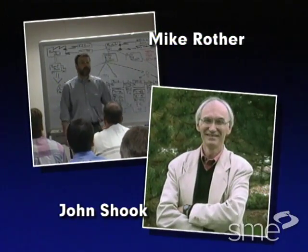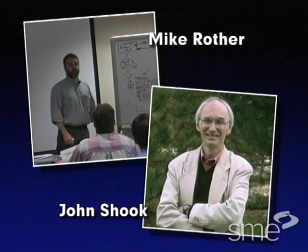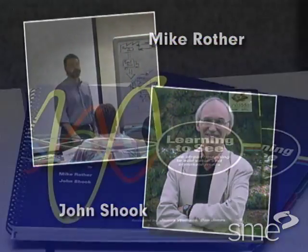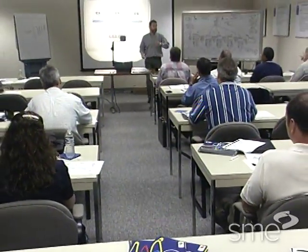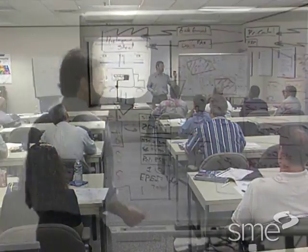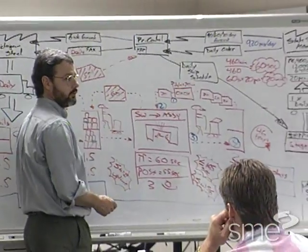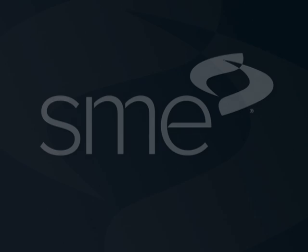Value stream mapping, a tool developed by Toyota, is now being adopted throughout the world. Mike Rother and John Shook, two lean enterprise experts, made the mapping technique widely available through their teaching and books. This tool allows you to diagram your current value stream, identify the bottlenecks that prevent you from making what your customers want when they want it, and then helps you develop a vision of what your future lean system should look like.